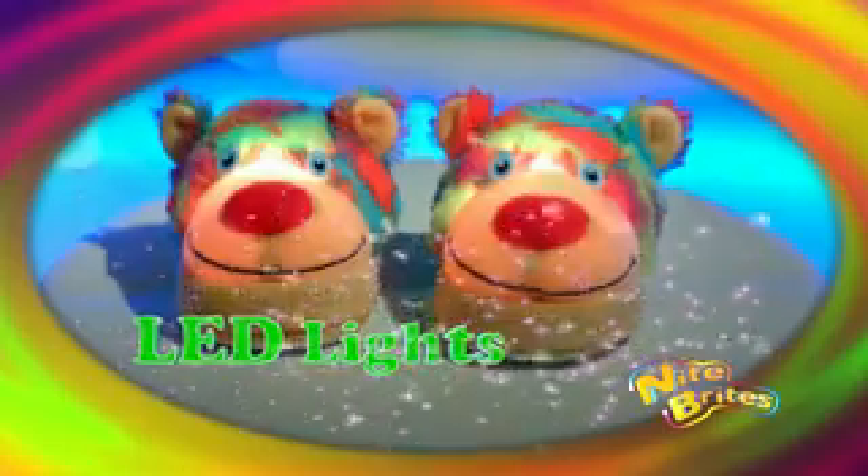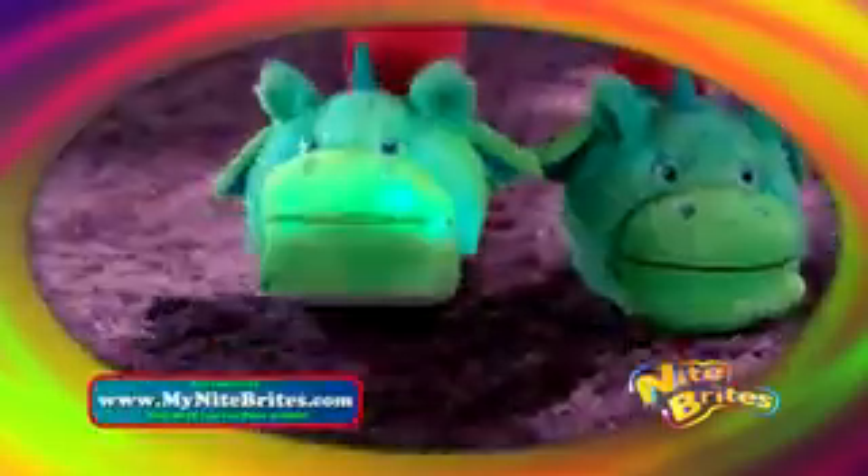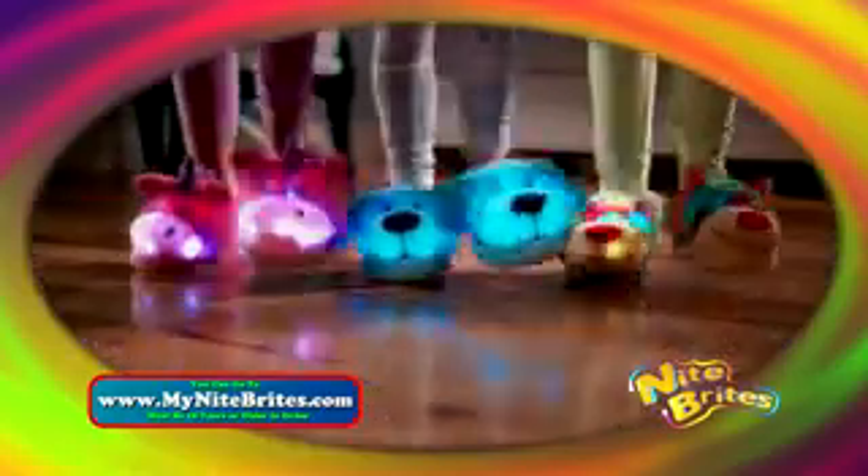Night Brites use LED safe lights that never get warm. Night Brites are motion-censored — take a step or tap your feet, Night Brites light up to your very own beat. So move a little or move a lot, and your slipper will light up with every move you make.